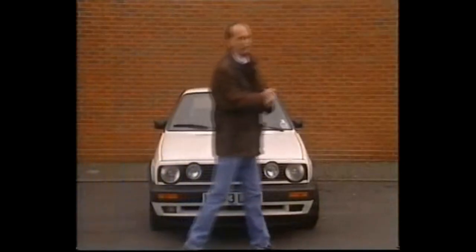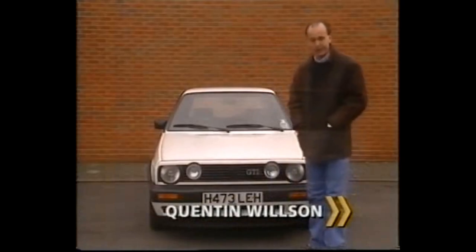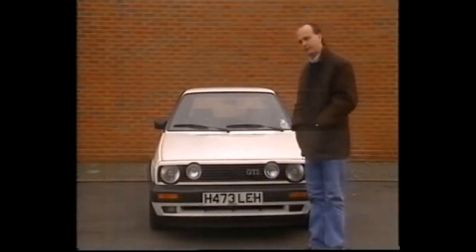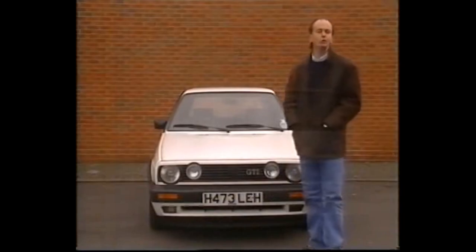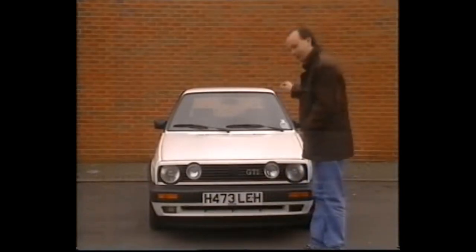If shrewdly spending your hard-earned matters, if you fret about rust, reliability, big garage bills, engines and gearboxes, going out to lunch — all the usual used-car nightmares — then you need one of these. You need a Volkswagen Golf.